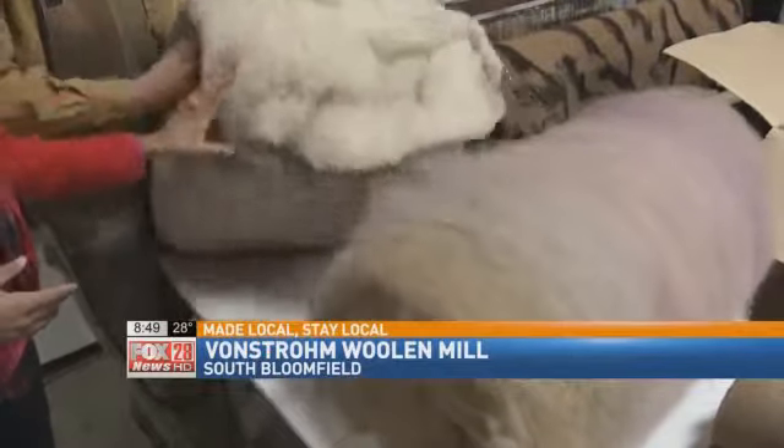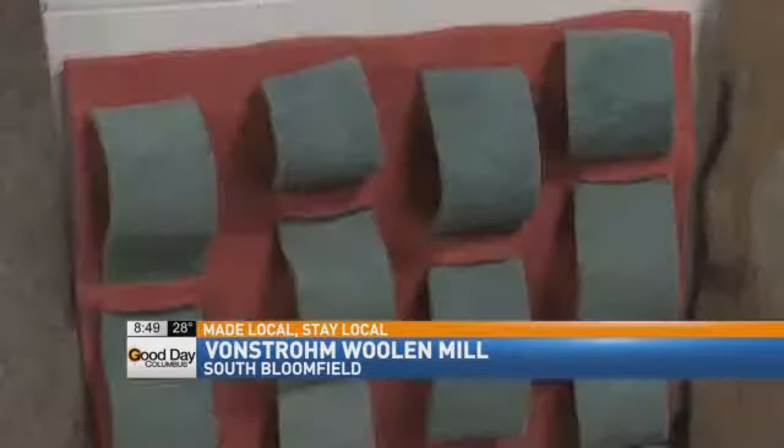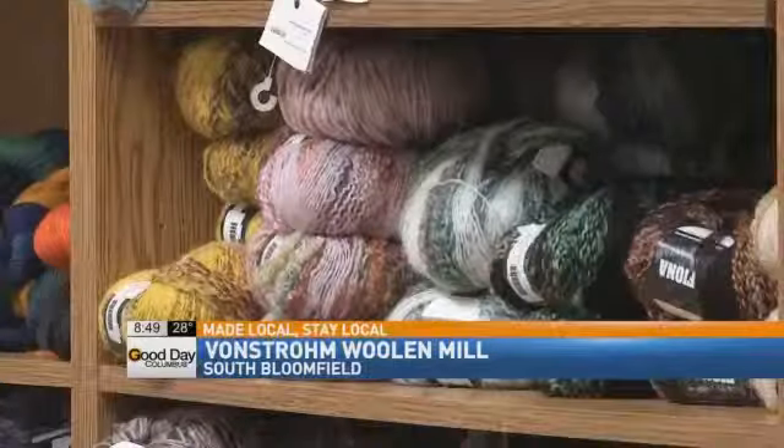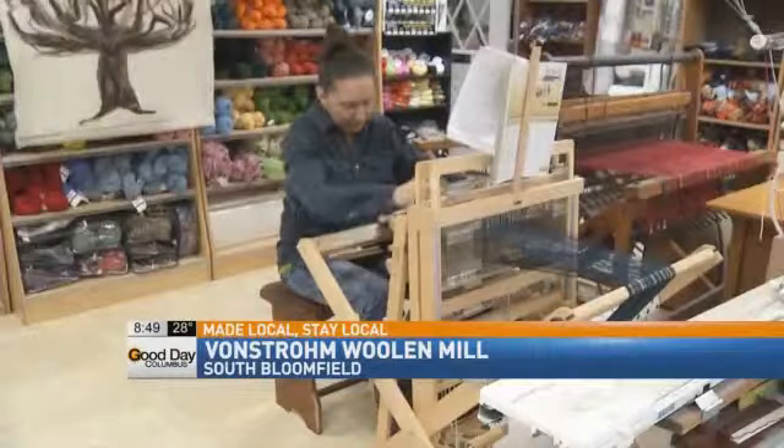Along with natural high-quality insulation, they sell many other items in their retail store: carpet padding, acoustic tiles, insulated curtains and pool shades, roving, yarn, shoes and clothing. They even teach classes.